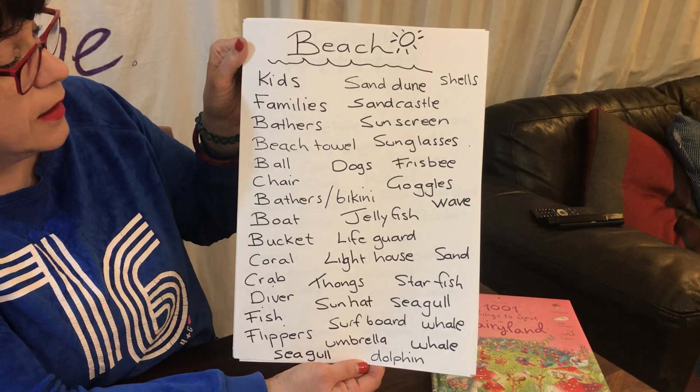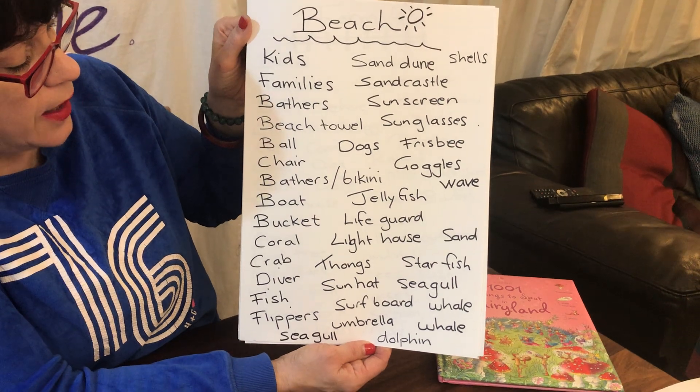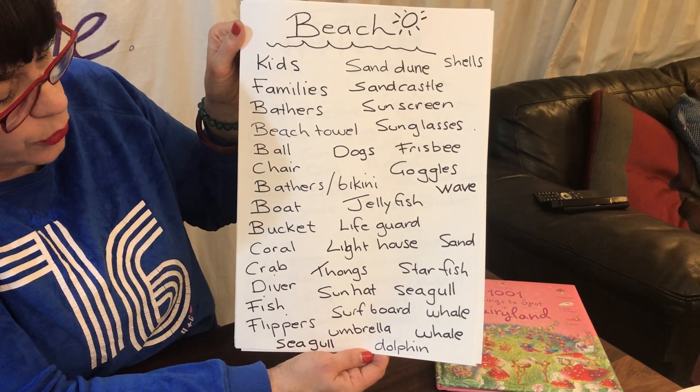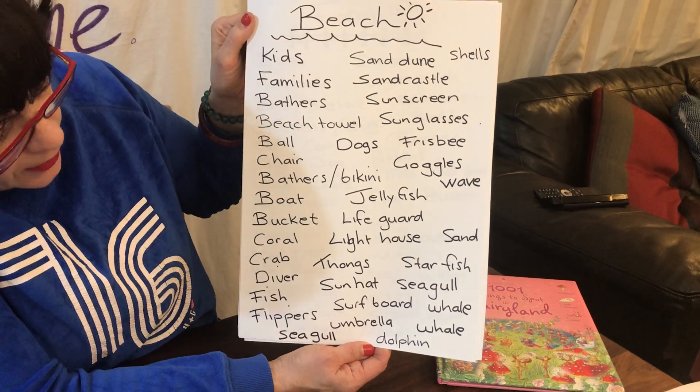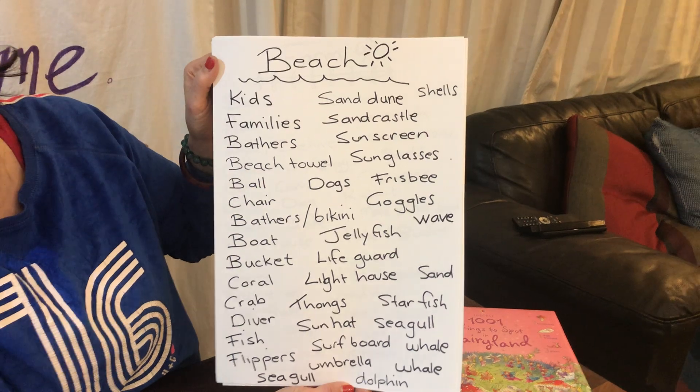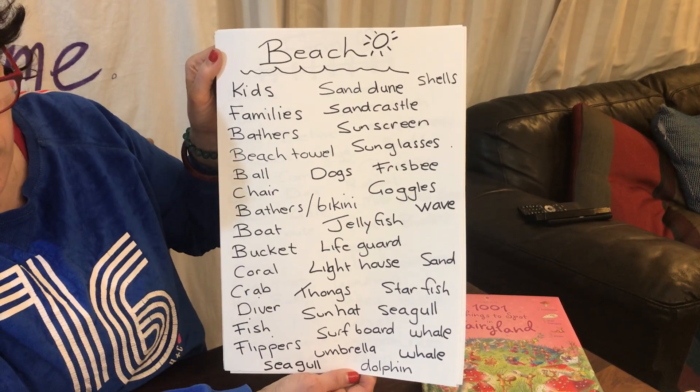Kids, families, bathers, beach towel, ball, chair, bikini, boat, bucket, coral, crab, diver, fish, flippers, seagull, dolphin, umbrella, surfboard. Anyway, you can read them yourself — all the things that I love.